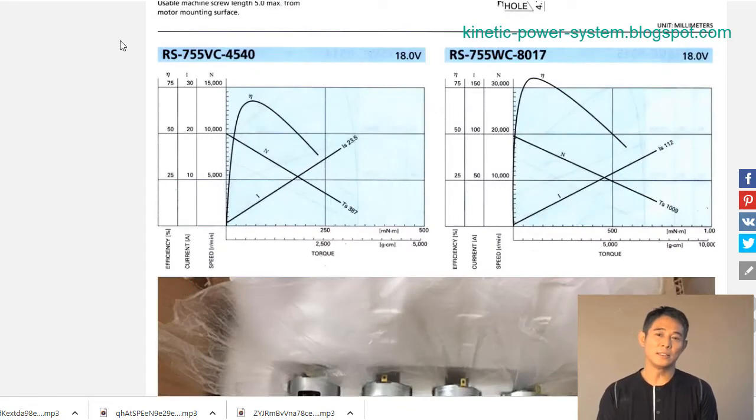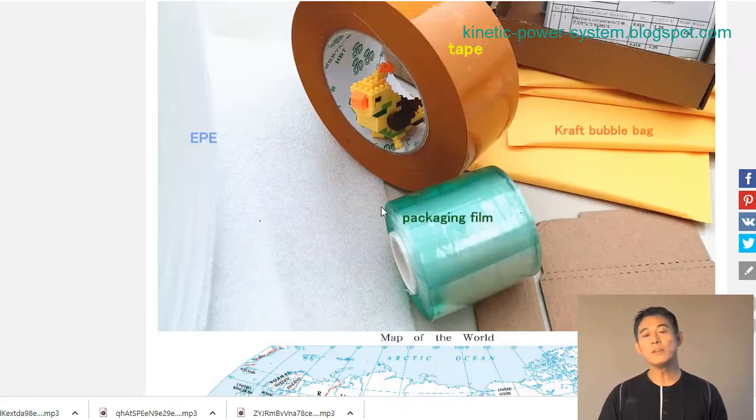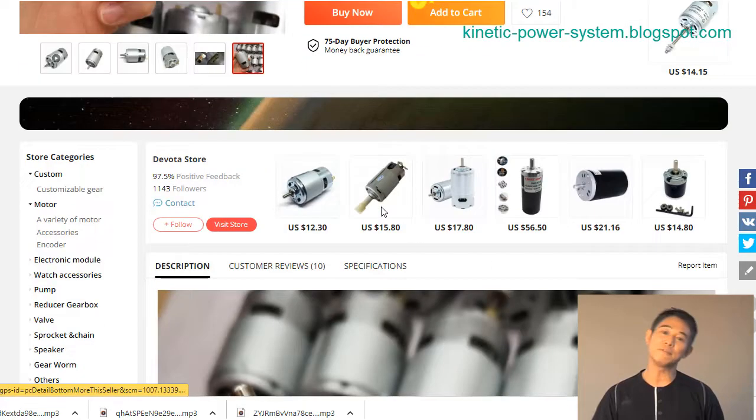Whether you need to power an appliance in your home or office, or run a machine in an industrial setting, this motor is versatile. Best of all, the motor's weight is only about 280g, making it easy to transport and install.